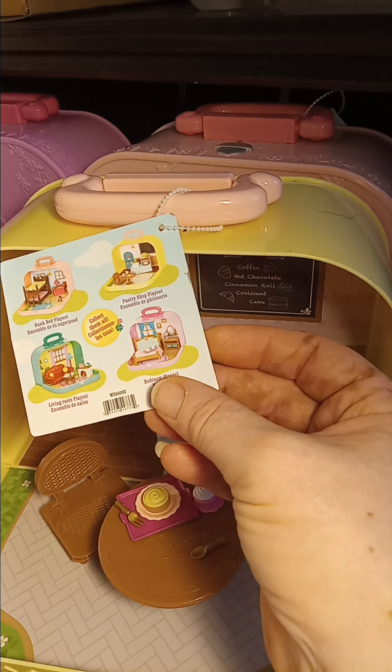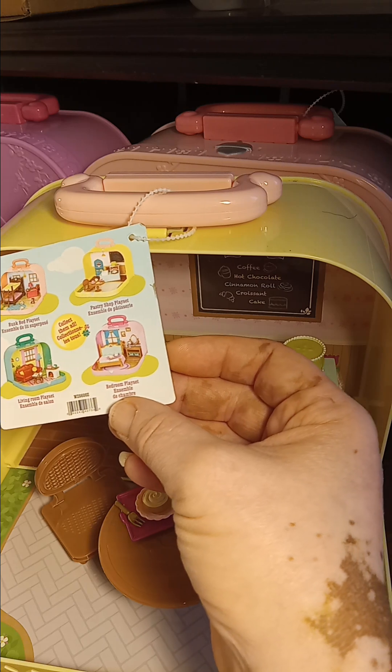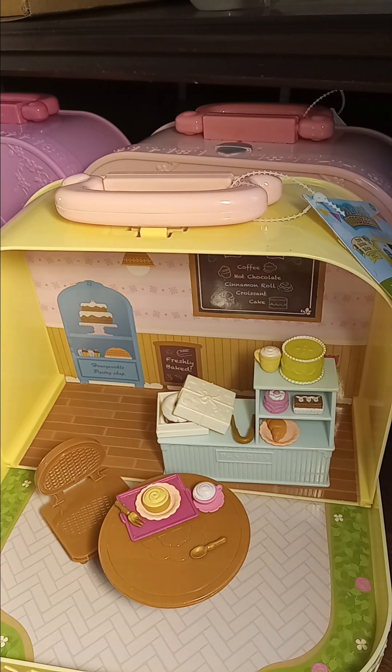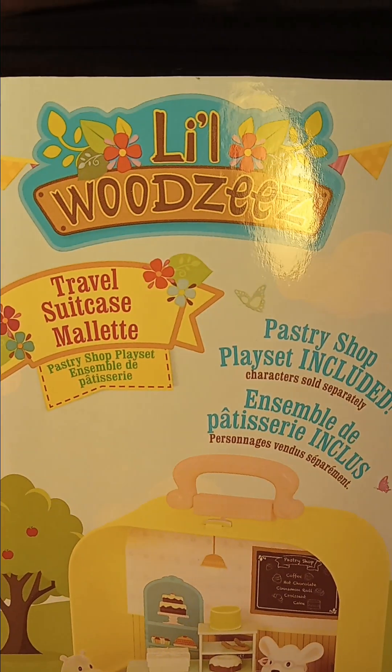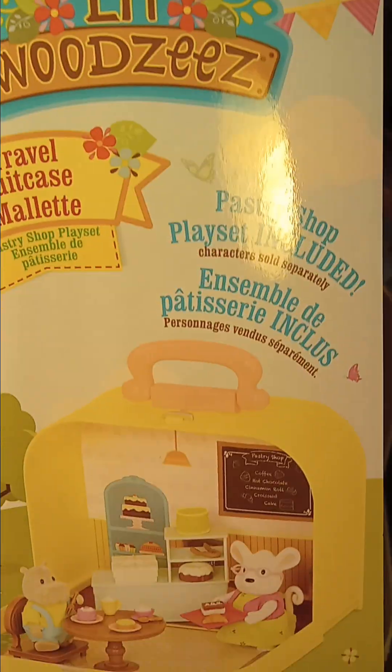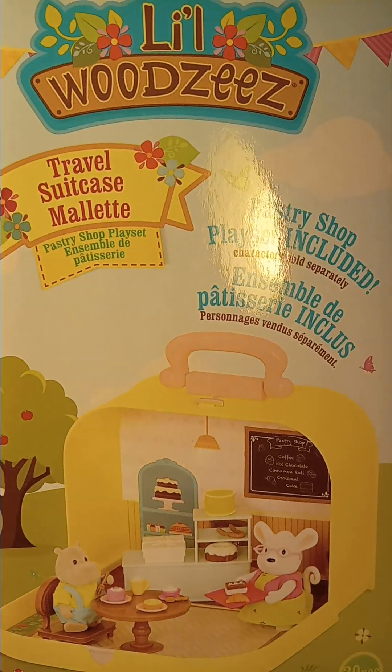We did the bunk bed, the living room set, the bedroom playset, and now the pastry shop. Remember, you can incorporate other dolls or accessories into any of these playsets and it'll be fine. Thank you all for tuning in — this is the Little Wizzy's travel suitcase pastry shop. See you in my next video, bye for now!